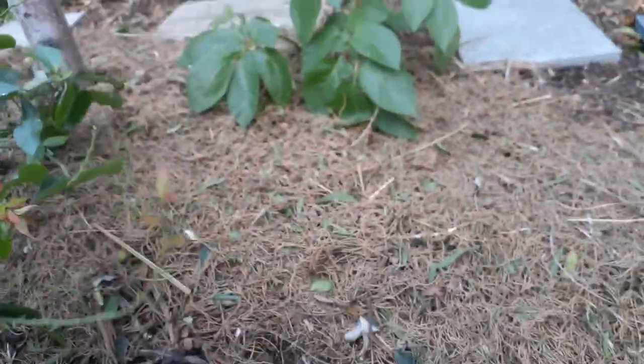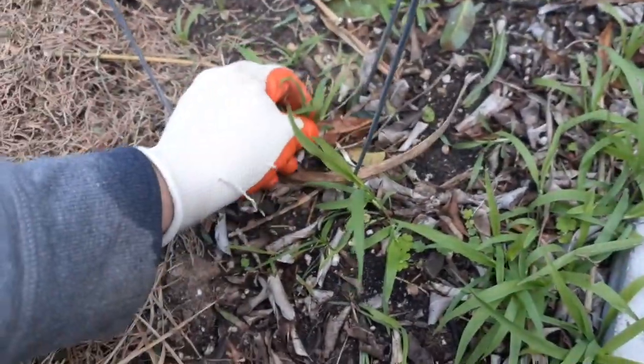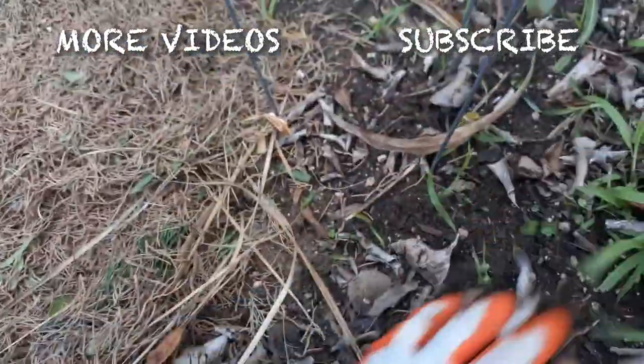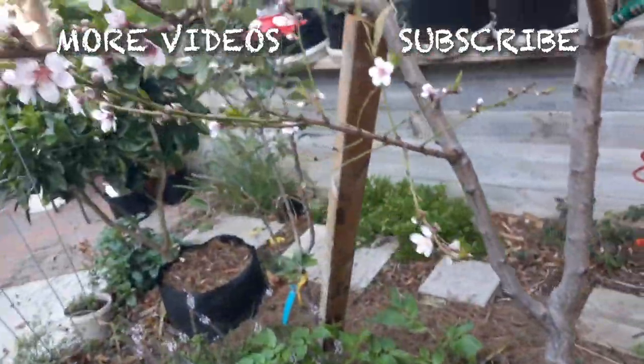Okay everybody, thanks for watching. Make sure you hit that subscribe button and click like. We'll watch this break down over time. Over here there's no mulch — when you don't have a thick layer, the weeds just grow back. That's another reason to save all the leaves you can find. Alright everybody, see you next time!